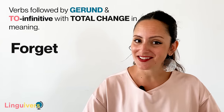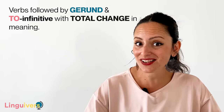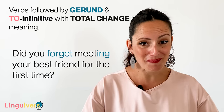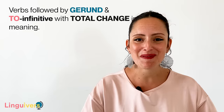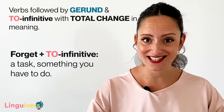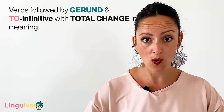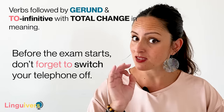Forget follows the same pattern as remember. Forget plus gerund means to have the memory of a past situation. For example: I'll never forget traveling abroad for the first time — I was so excited and Ireland is a fantastic place. Or did you forget meeting your best friend for the first time? Write your memories about meeting your best friend in the comments below. Forget plus to infinitive is used to refer to a task. For example: don't forget to take your passport, otherwise you'll miss your plane. Or before the exam starts, don't forget to switch your telephone off.